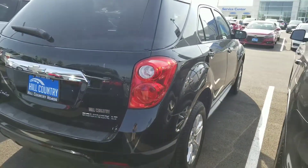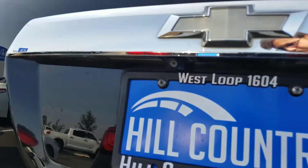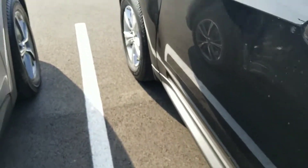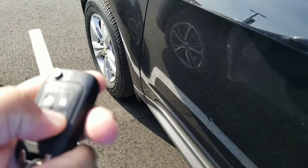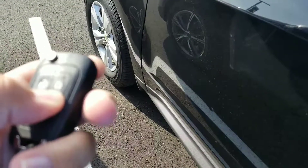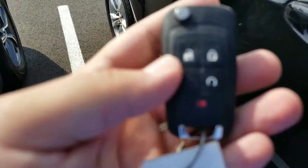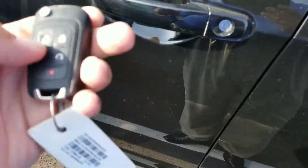Now you can see on the exterior of the vehicle, very well maintained. You do have your backup camera located right there underneath your Chevy symbol in the back. Now the vehicle does have remote start. All you do is make sure it's locked up and hold the remote start button right there. Now if I want to turn it off, all I'm going to do is hold the button again — shuts right off.